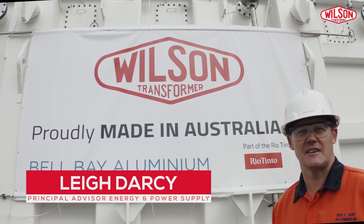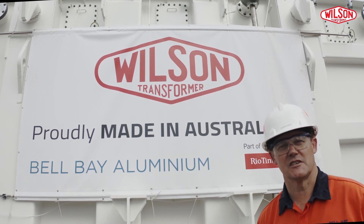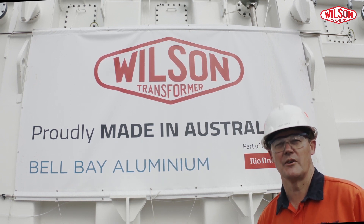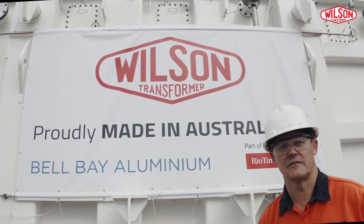It gives me great pleasure to be standing here in front of our new transformer at Bell Bay Aluminium. The sign behind me says it all — proudly made in Australia by Wilson Transformers — and we're very proud to be awarding a contract to a local manufacturer here in Australia.